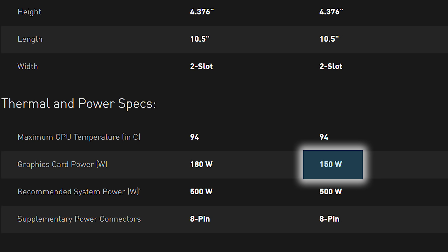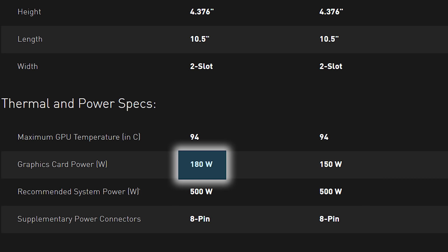This is obviously quite a ways away from the 1080's 180W, yet the 1170 would be significantly more powerful. Thank you, die shrinks!